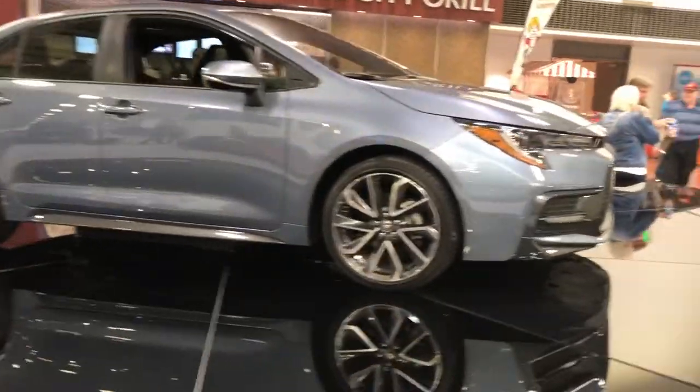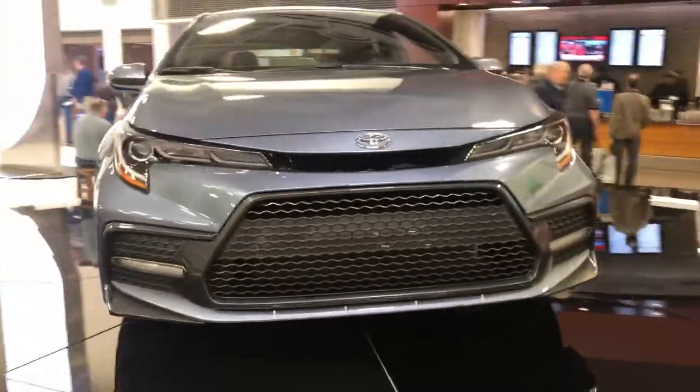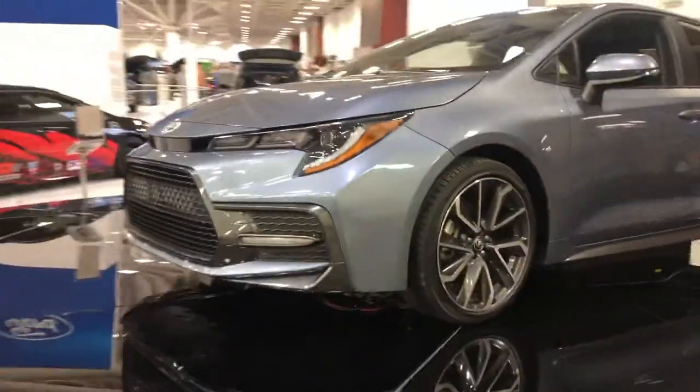I like the way they've really modernized the front end — it makes it look more like the hatchback, more sporty. It's the new face of Toyota with the big grille on the front, and you can see the LED headlights.